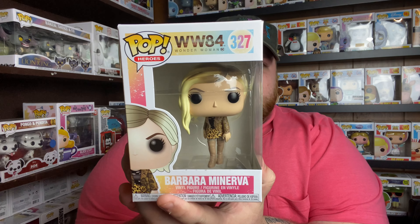I got Barbara Minerva from Wonder Woman 1984. I still need Steve Trevor to complete my set. She was on clearance for $7.99, and then Box Lunch was having 50% off their clearance area, so I got her for $4. I've been looking for her but didn't want to pay upwards of $10 to $12 — I wasn't a huge fan of the movie, but I want to complete the Wonder Woman 1984 set.